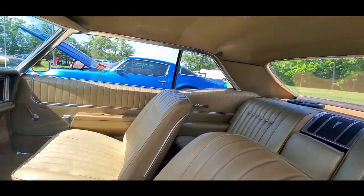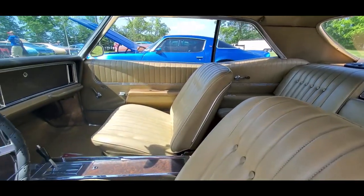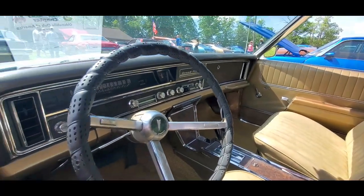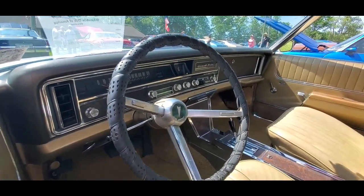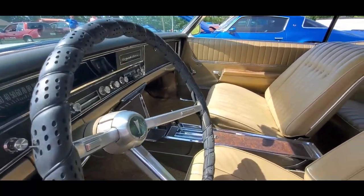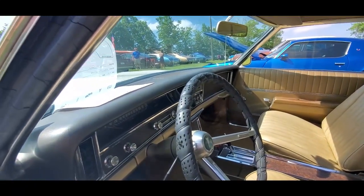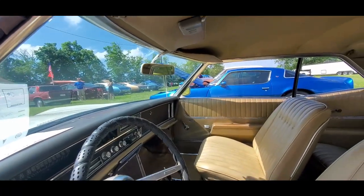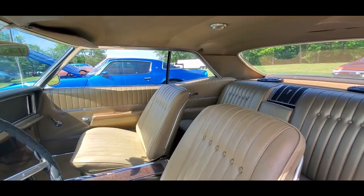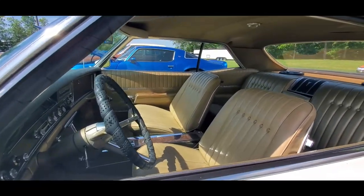Of course it has to have the buckets, but what a nice place to live. And I'm glad it's not in black, which was very, very common. This is really cool. The Grand Prix went on to define the personal luxury car with their later innovations, which was good. It came in with the wraparound dash in '69 and the more closed coupe look, and everyone had to jump on the bandwagon. This was along the lines of the Riviera and such.